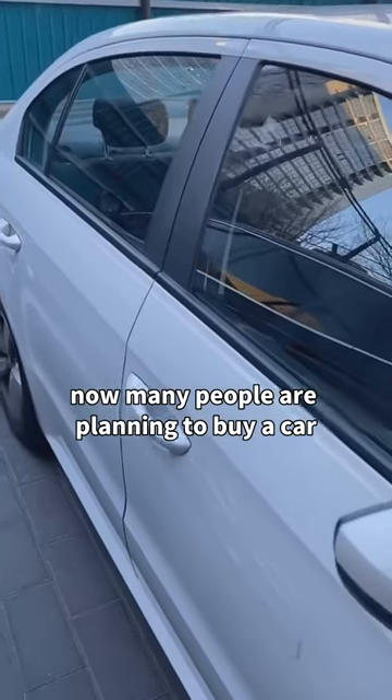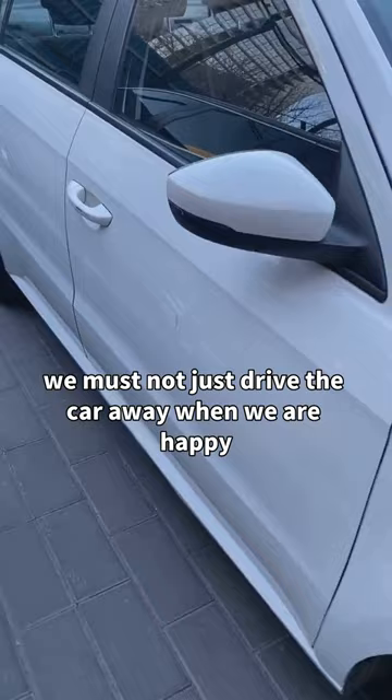Many people are planning to buy a car. When we buy a car and pick it up, we must not just drive the car away when we are happy. We must learn to check it ourselves.